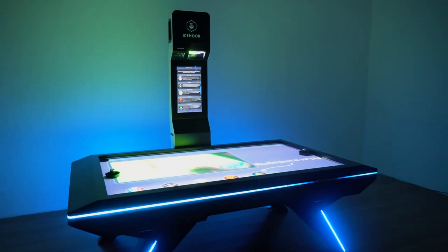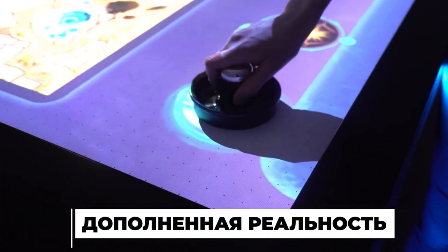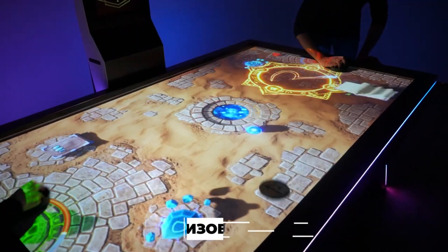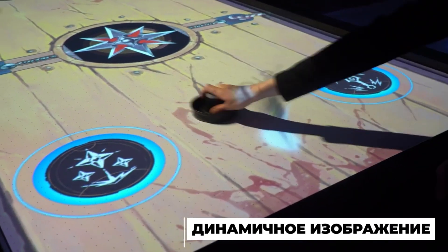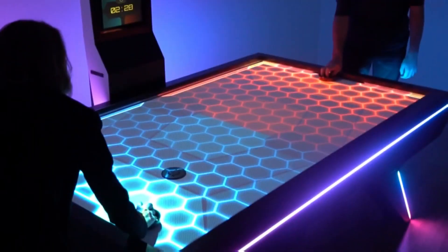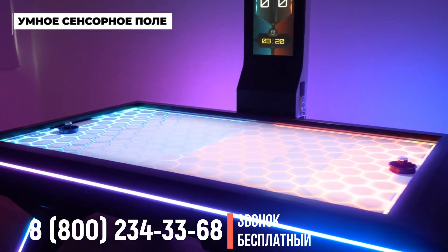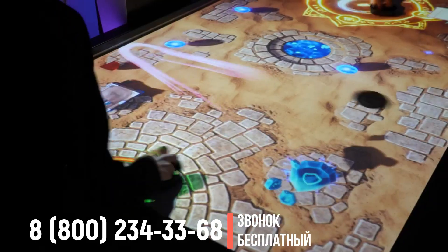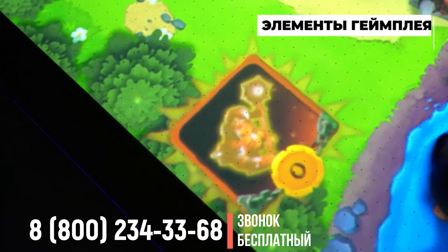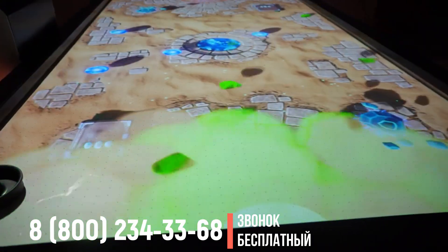Ice Hook. Данный эффект происходит за счет умного сенсорного поля, который понимает расположение битков и реальной шайбы. За счет этого на поле выводятся различные элементы геймплея, звуковые и визуальные эффекты, делая интерактивный IR-хоккей в разы азартнее классического.